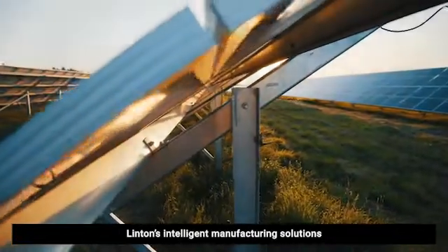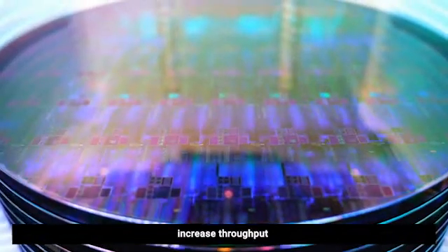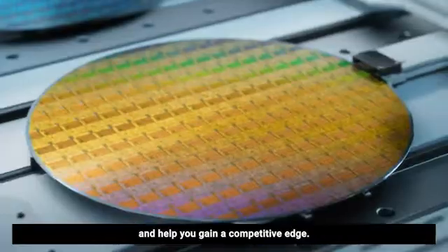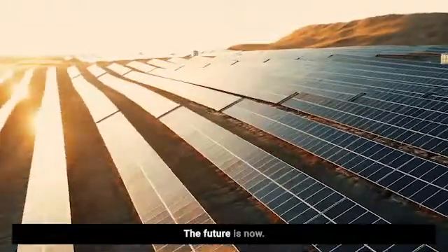Linton's intelligent manufacturing solutions can reduce your labor costs, increase throughput, and help you gain a competitive edge. The future is now.